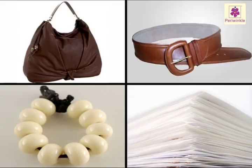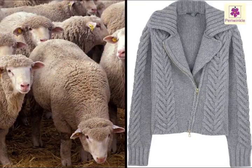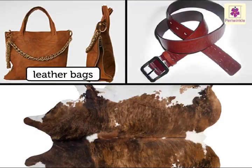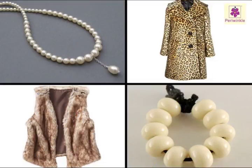There are a few objects which are made from living things. The paper that we use is made from trees. We get wool from sheep, which is used to make woolen clothes. Leather bags, belts, and other items are made from the skin of animals.